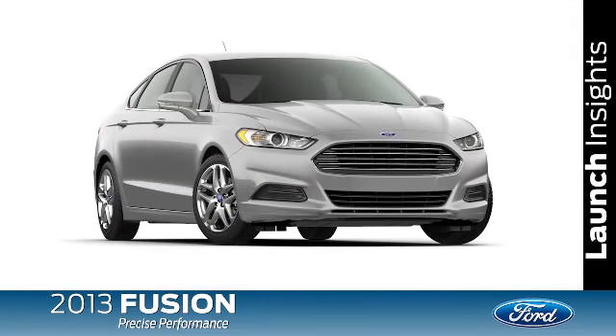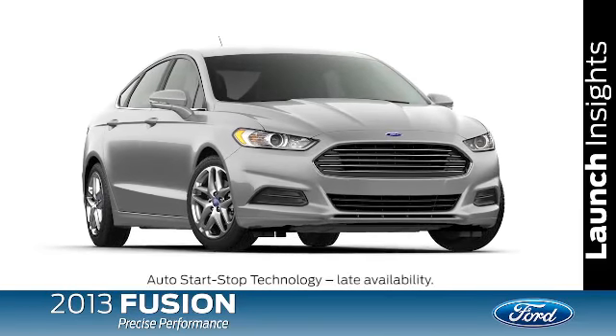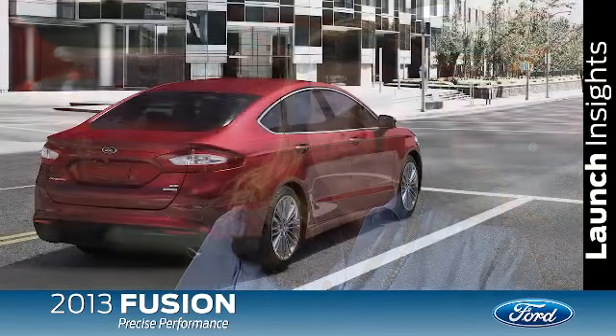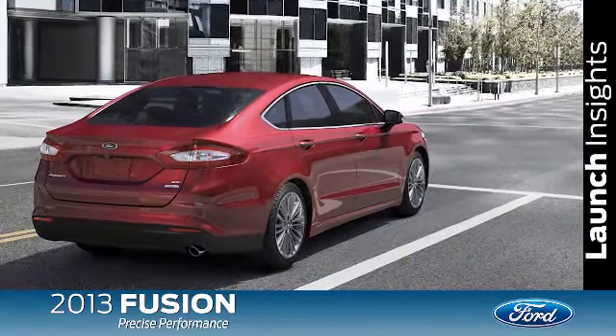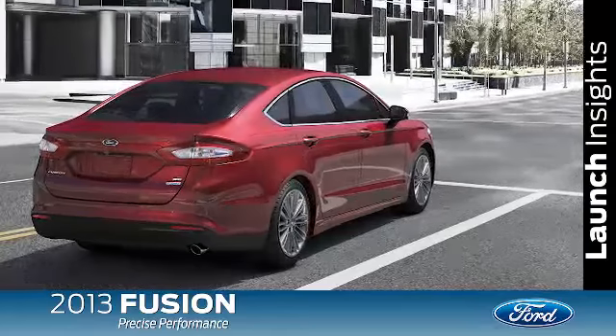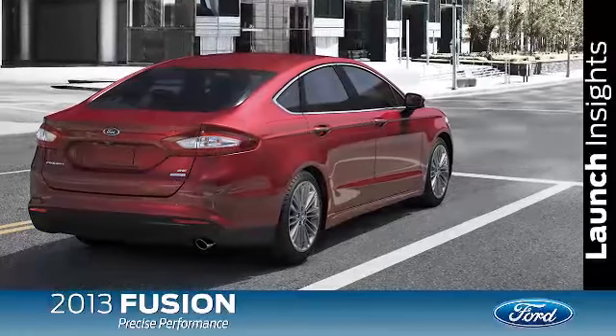The Fusion SE, equipped with the 1.6-liter EcoBoost engine, will be available with the new Auto Start-Stop technology. Auto Start-Stop is a technology that's relatively new on a gas engine in the United States. We've had it in Europe for quite a long time, primarily on manual transmissions. When you pull to a stop sign, a stoplight, or you're in a drive-through, or stuck in traffic, and you are stopped for two seconds or longer, your car actually turns the engine off all by itself. You don't have to touch the key or anything — it does it just by you holding your foot on the brake.